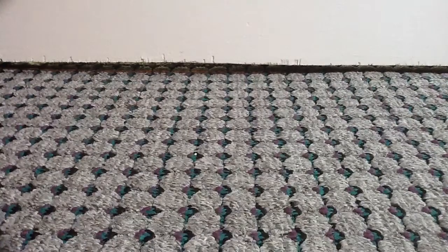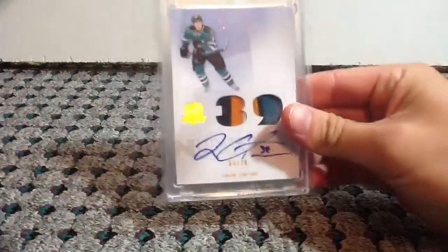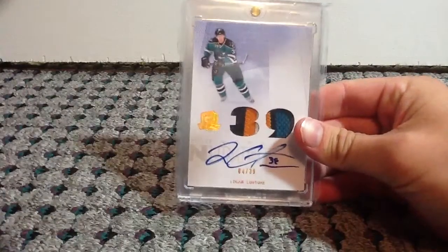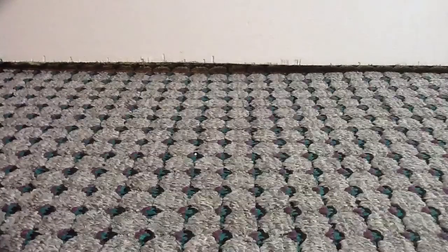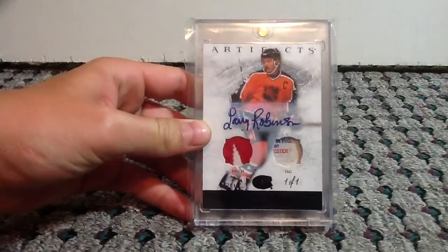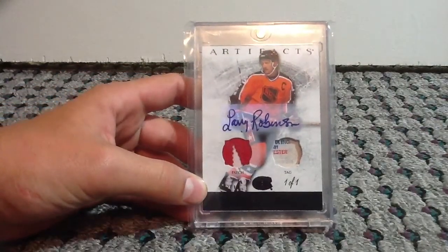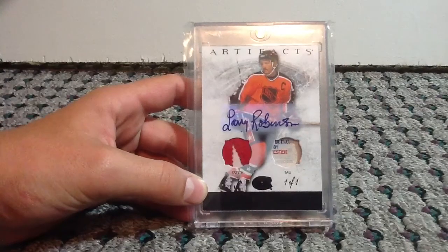At number 3, we have a Logan Couture, Honorable Numbers from the Cup, that's from his rookie year, numbered 4 of 39. Number 2, we have Artifacts, Larry Robinson, signed, patch, tag, 1-of-1.